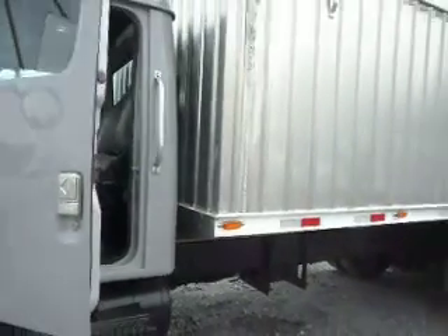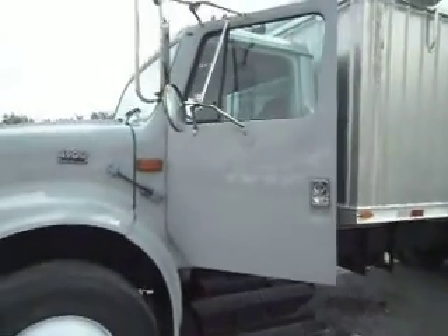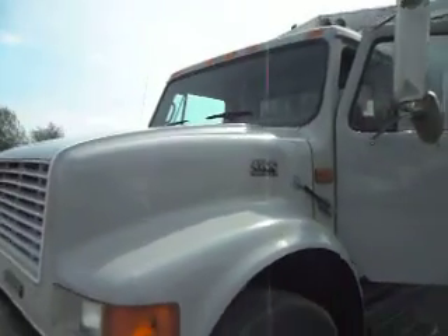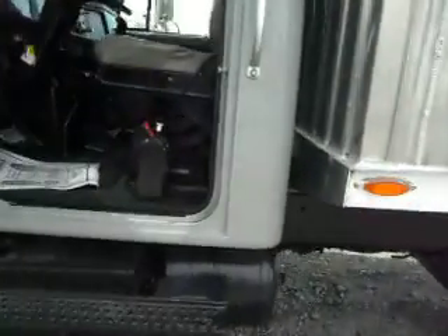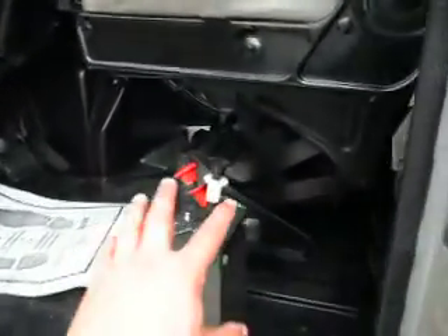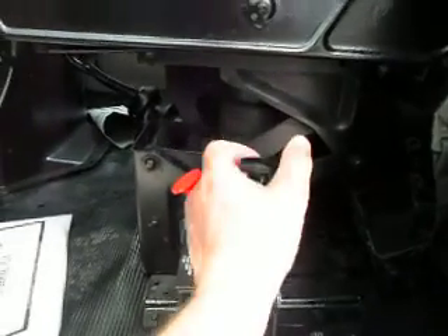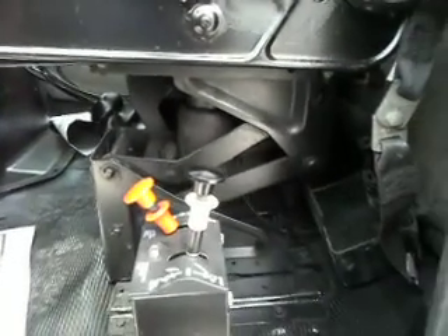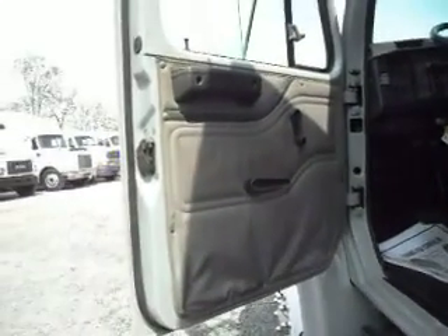Look at the beautiful paint on this side of the cab — absolutely gorgeous. Now let's give you a quick look at the inside of the cab. The controls are located very easy to access. You can stand right here and operate the hoist, or you can operate the hoist from the back of the truck. Take a look at the door panel — absolutely no rust on the bottom of the door or cab calling.